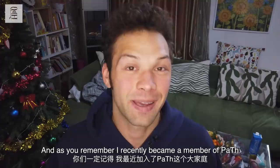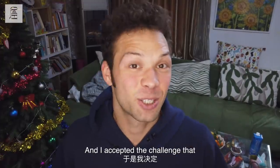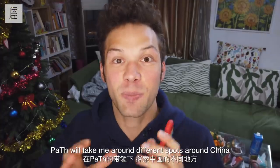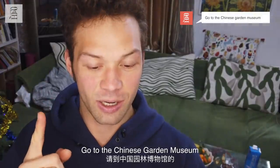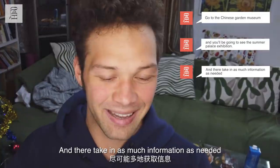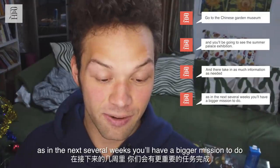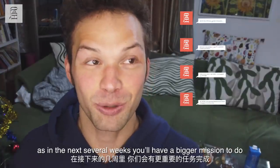Hey guys, what's up, this is Yegor here. As you remember, I recently became a member of PATH and I accepted the challenge that PATH will take me to different spots around China. Go to the Chinese Guardian Museum and you will be going to see the Summer Palace exhibition and take in as much information as needed, as in the next several weeks you will have a bigger mission to do.